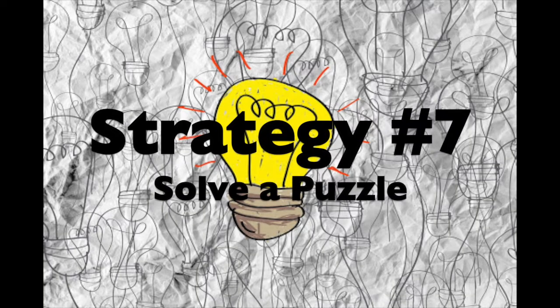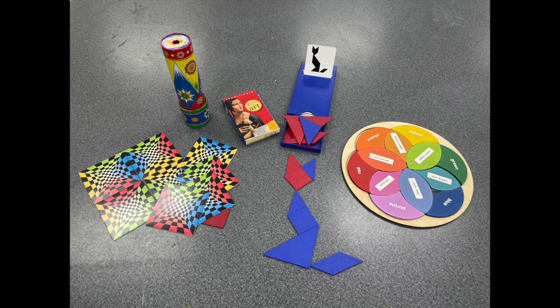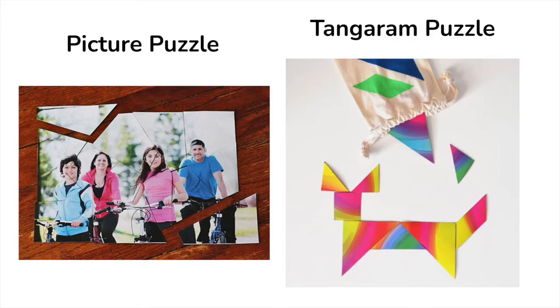Strategy number seven: solve a puzzle. Creative thinking involves the ability to solve problems. You can strengthen your creative thinking skills by combining play and logic. Try solving one of these puzzles or study how the puzzle was put together. Perhaps the colors, shapes, or patterns will spark an idea. The example on the left is a photo cut into puzzle pieces — you could cut up an old painting, drawing, or collage. This puzzle has only one solution. The example on the right is an abstract painting cut into tangram pieces that can be combined in many ways to create images. You could glue an old artwork to a piece of cardboard, then cut it into pieces.